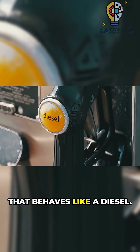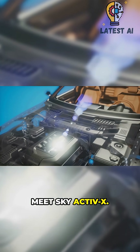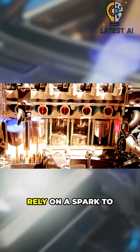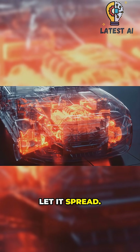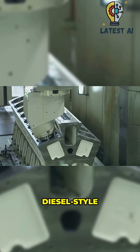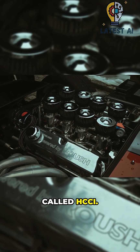A gasoline engine that behaves like a diesel — meets Skyactiv-X. Typical gas engines rely on a spark to ignite a fuel-air mix in one spot and let it spread. The holy grail: make the whole mixture combust at once — think diesel-style compression ignition, called HCCI.